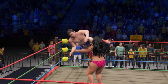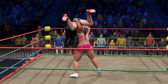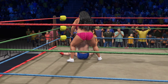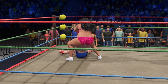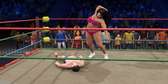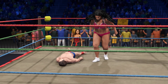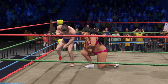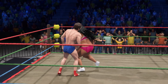Up high! Takes it down with a body slam. Tremendous pressure being applied in this head crank, cranking the head. Right to the chest. He's returning fire. Foot to the belly — saw it coming.